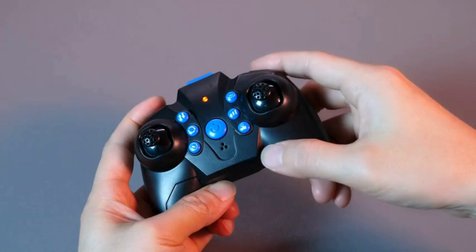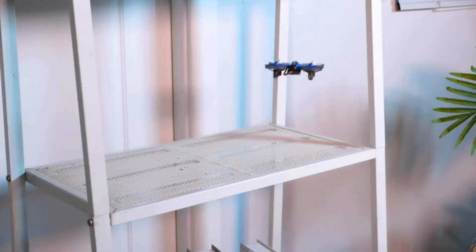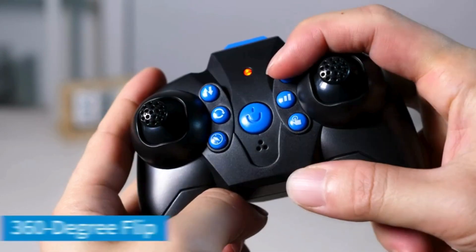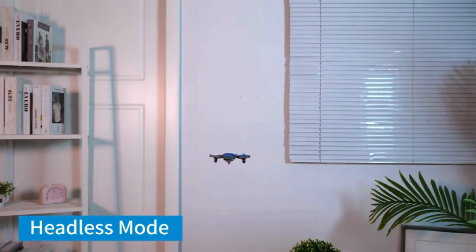The drone offers user-friendly features like one-key takeoff, landing, stable altitude hover, 360-degree rolls, and headless mode. The intelligent chip enables easy control in various environments, making it suitable for beginners and experienced users.